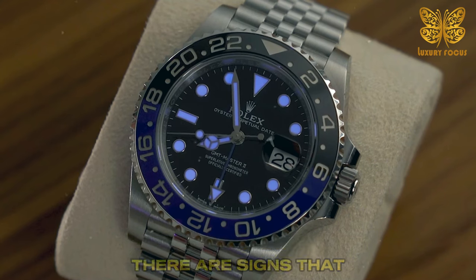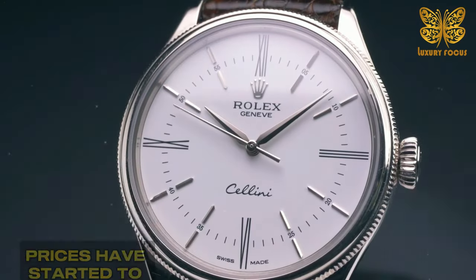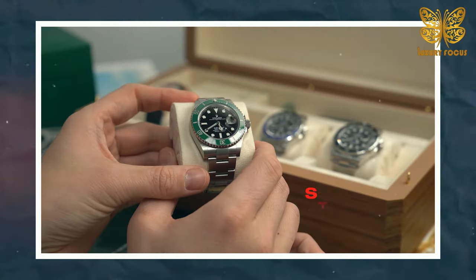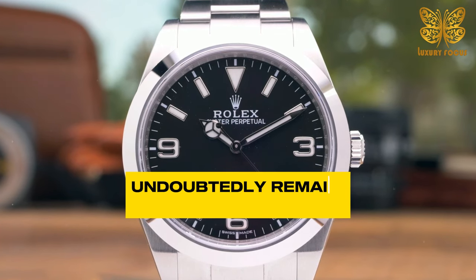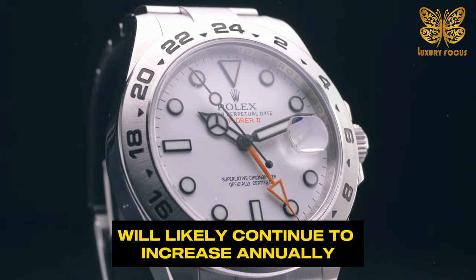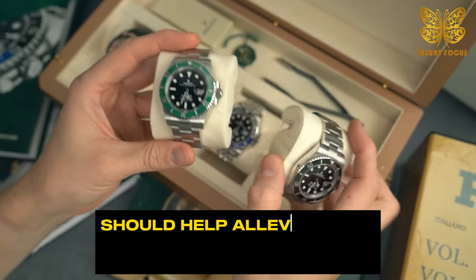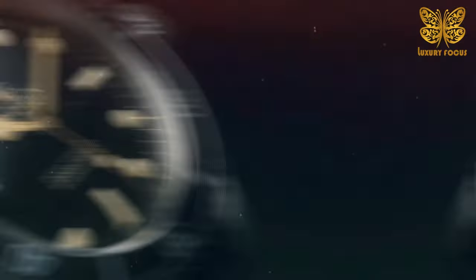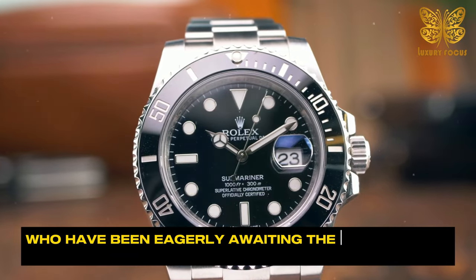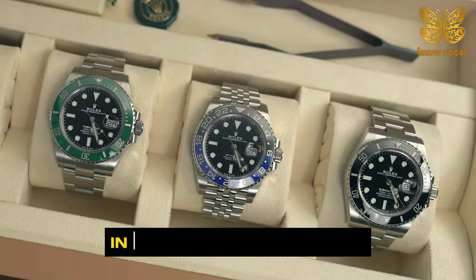Encouragingly, there are signs that the peak of Rolex scarcity may have already passed. The highest second-hand prices have started to decrease, and there are anecdotes of new watches becoming slightly more available. However, it's important to note that Rolex continues to benefit from strong demand, and Rolex watches will undoubtedly remain highly sought after. This means that Rolex retail prices will likely continue to increase annually. Nonetheless, the current market trajectory, combined with the planned production increase, should help alleviate the current extreme supply-demand imbalance. This is welcome news for watch collectors who have been eagerly awaiting the opportunity to own their desired Rolex timepieces without facing exceptionally long wait times or exorbitant secondary market prices.